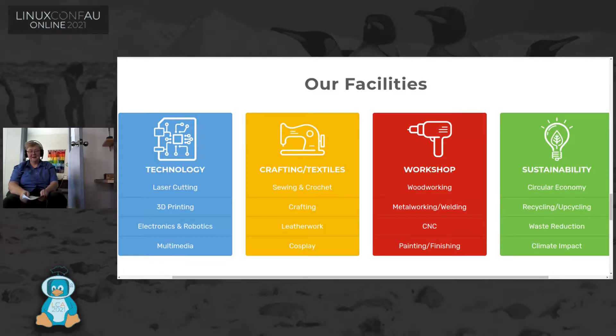Good afternoon. I'd like to introduce you to the new Makerspace in Adelaide. It grew out of a need for a community space for makers, hackers, creators, inventors and like-minded people. So I'm going to get up and start walking through the space.